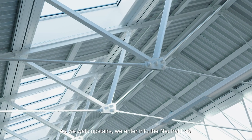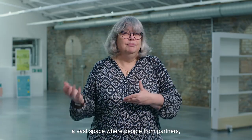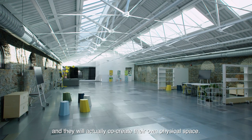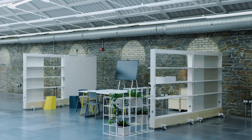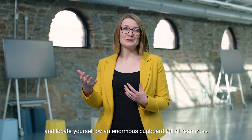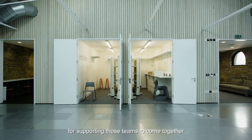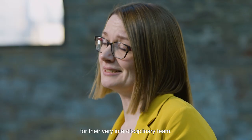As we walk upstairs we enter into the Neutral Lab, a vast space where people from partners, from our communities, from our academic colleagues will come together and actually co-create their own physical space. Being able to move walls and add tables and locate yourself by an enormous cupboard full of resources could be really important for supporting those teams to come together and innovate in a way that makes sense for their very interdisciplinary team.